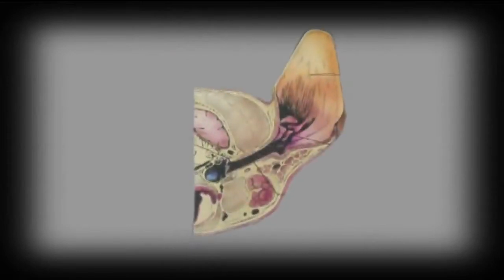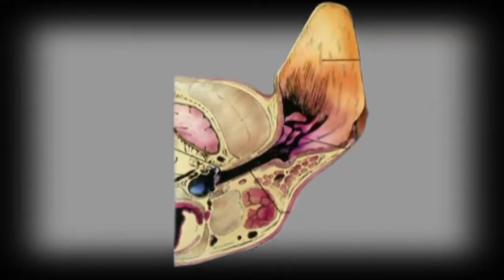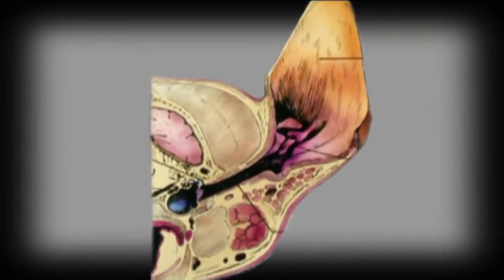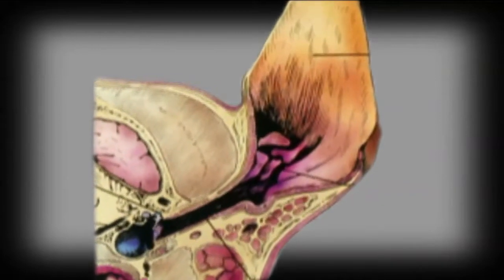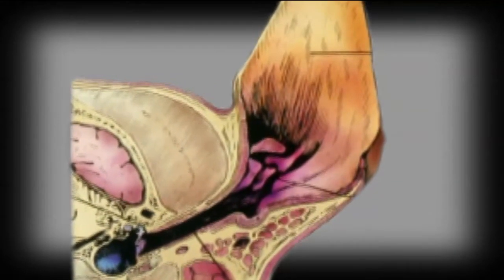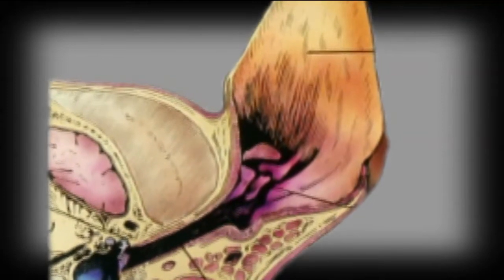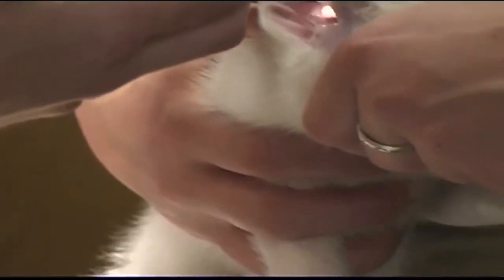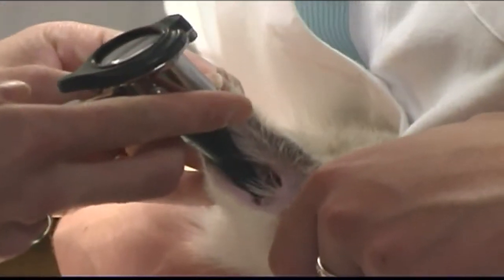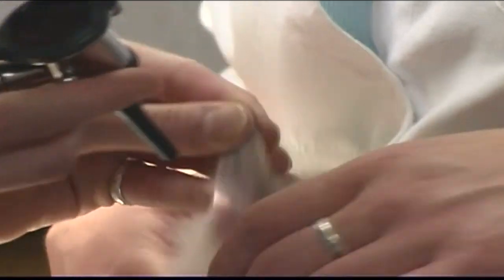The ear mite life cycle begins when adult females lay eggs on the pet's skin. Within four days, eggs hatch into the larval stage. These immature ear mites feed for a period of days and then molt to the next stage. This stage, along with the next one, lasts for about three weeks. Then adult ear mites emerge, and the females begin to mate with males and lay eggs.